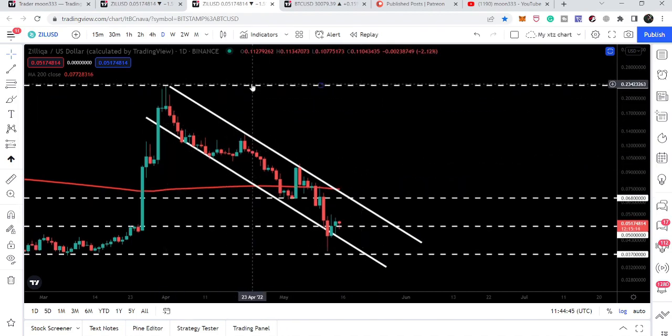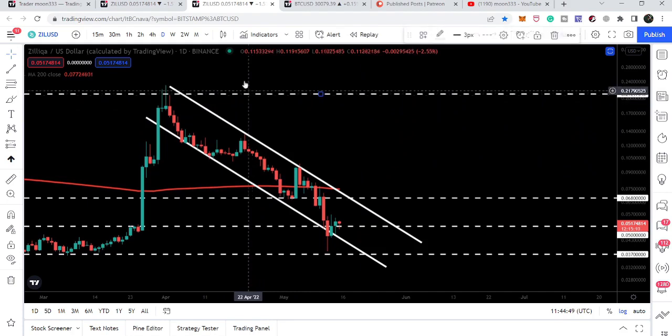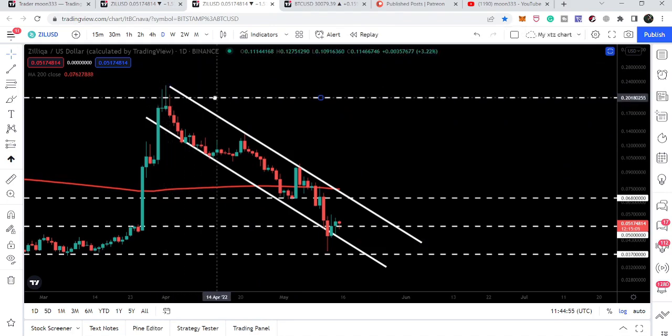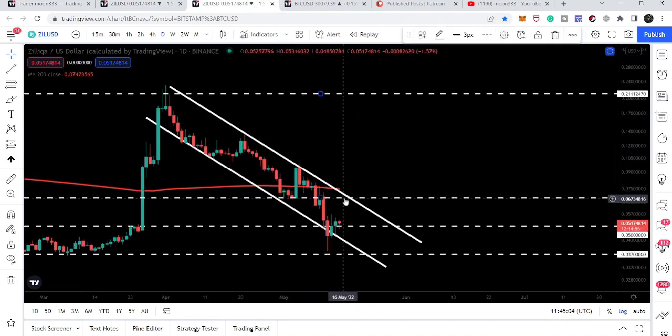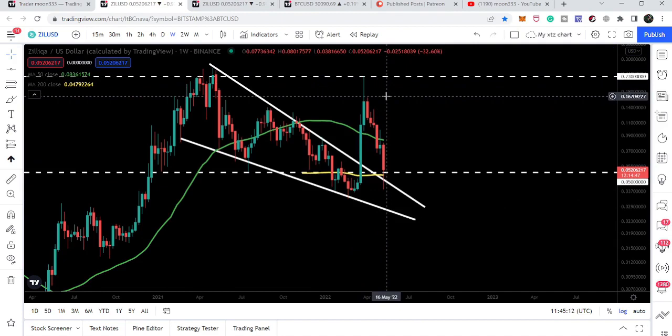The target for this down channel will be here, slightly below the target of the bigger falling wedge. We have three touch points, so we can expect the price line to hit approximately 20 cents — which is very close to the target of the falling wedge. Once we break out the resistance of this down channel and the 200 daily simple moving average, we can also make another attempt to break out the 23-cent resistance.